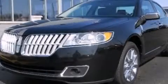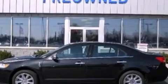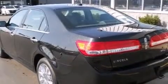This is a 2011 Lincoln MKZ, a luxurious package designed with the finest elements in mind. It has a 3.5-liter six-cylinder engine and an automatic transmission.